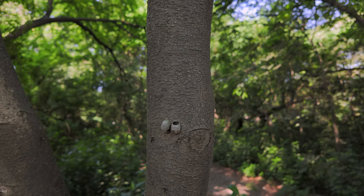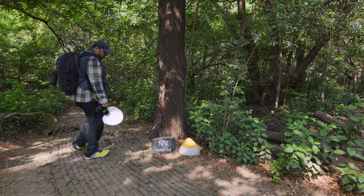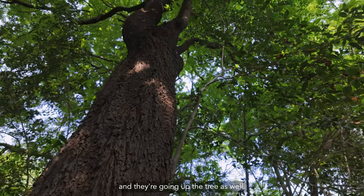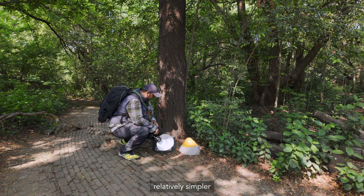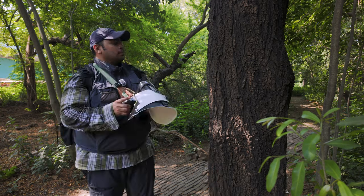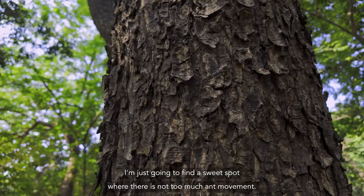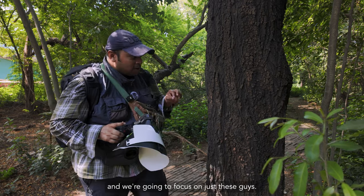Apart from butterflies and wasps, carpenter ants were aplenty. Though I wanted to find a subject that didn't move too much, I thought I'd give the ants a quick shot. There are some carpenter ants right here going up the tree. I think we can start with this subject because it might be relatively simpler than searching for something else. That seems to be headquarters right there. There are a couple of ants in this region which aren't moving up or down, so we're going to focus on just these guys.